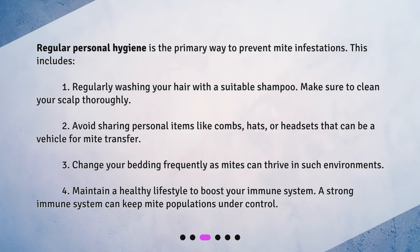2. Avoid sharing personal items like combs, hats, or headsets that can be a vehicle for mite transfer. 3. Change your bedding frequently as mites can thrive in such environments. 4. Maintain a healthy lifestyle to boost your immune system. A strong immune system can keep mite populations under control.